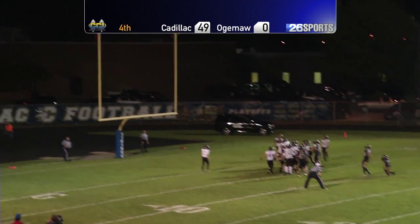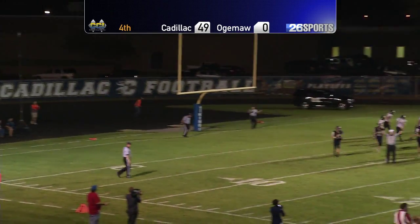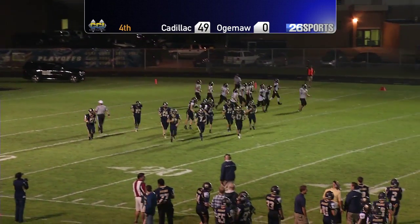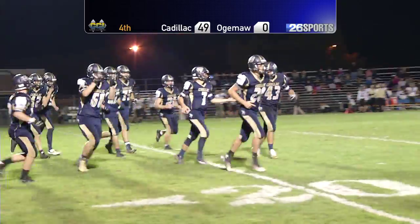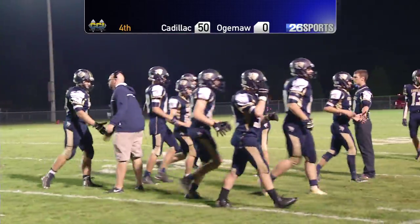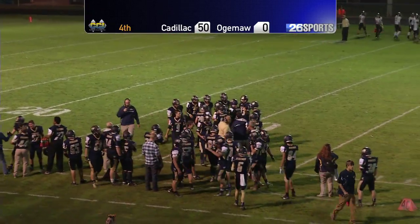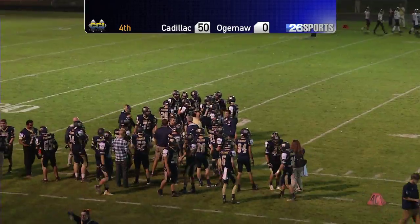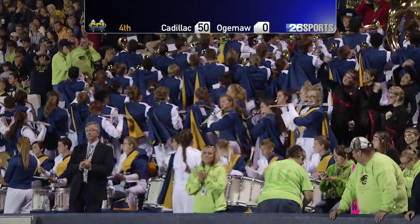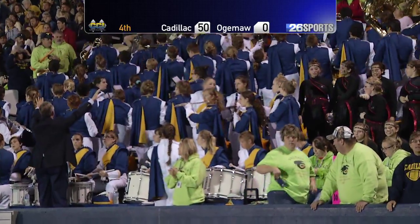Snap, good one. Kick up — and the kick is good. So it's 50-0 Cadillac with 7:43 left to go in the fourth quarter. All Vikings, like we've said. They've got to be happy with this effort. There's not much more to say than it's been one-sided — it's been extremely one-sided.